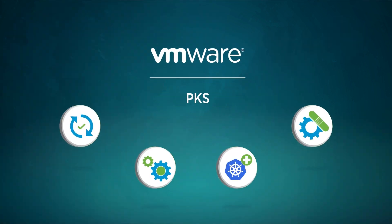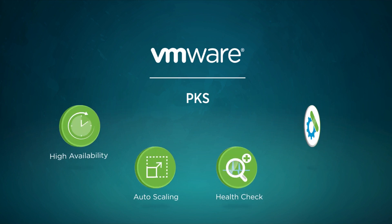In addition, it provides critical production capabilities, such as high availability, auto-scaling, health check, and self-healing.